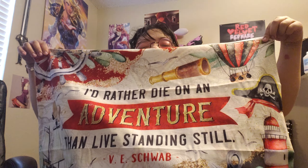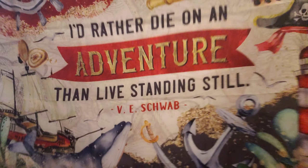Then we have some sort of tapestry pillowcase. It says 'I'd rather die on an adventure than live standing still' — V.E. Schwab. This is really pretty. I like this; I need new pillowcases, so this is really cool. I'm not sure what book this is from — I don't think I've ever read any V.E. Schwab books — but it's a cool pillowcase nonetheless.